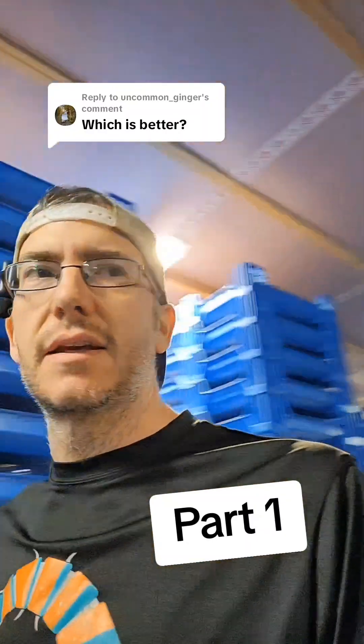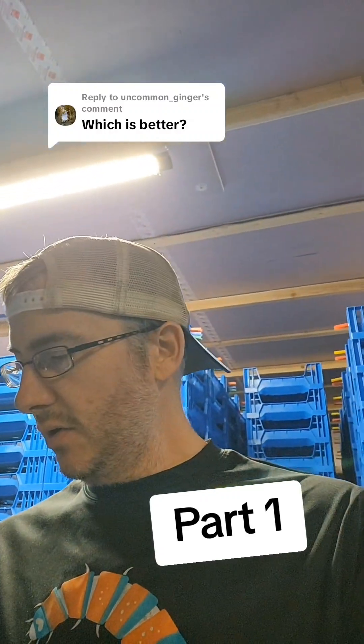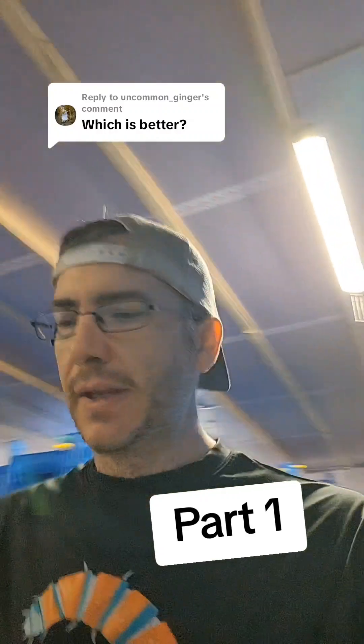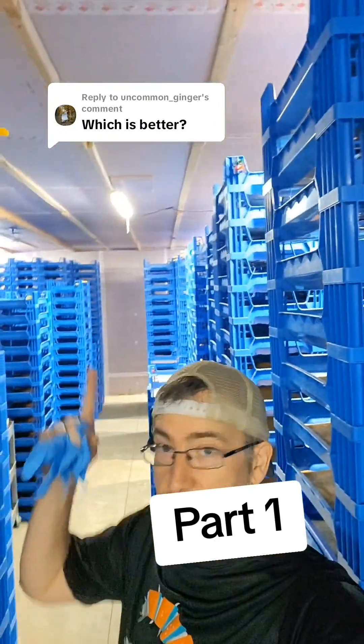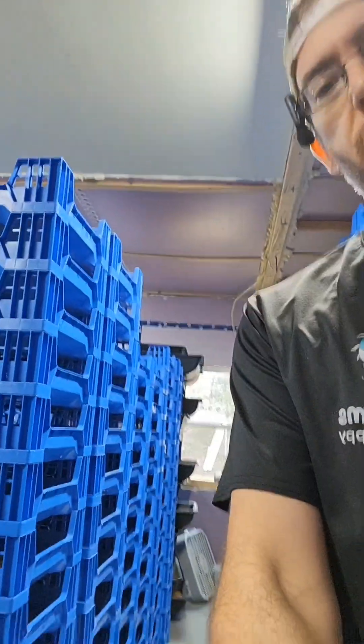The question is whether soldier fly larvae or mealworms are better for chickens. My answer is that it depends — and what it depends on is what we're going to talk about.